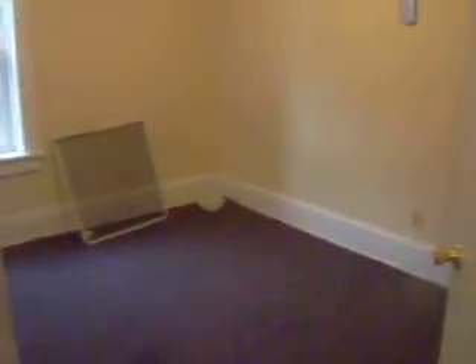Closet. Second bedroom, quite large. Third bedroom. And that was the bathroom, sorry, and the third bedroom.